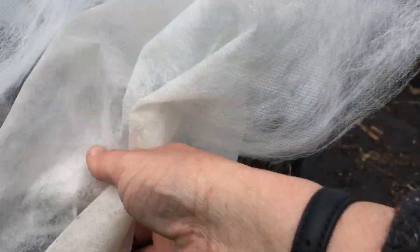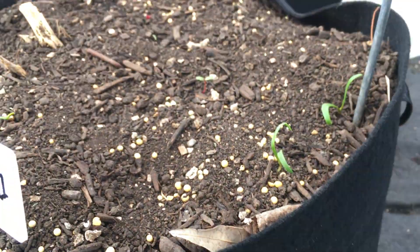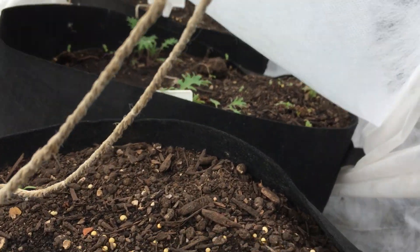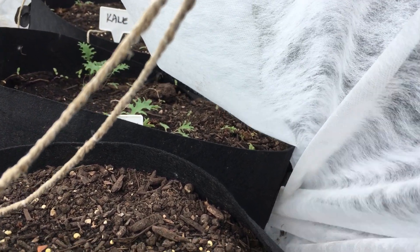We've got spinach up front, and then we've got kale right behind that. Kale's looking really good. Spinach is going to be coming up here pretty soon.